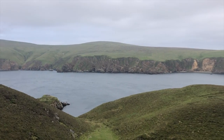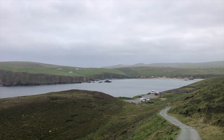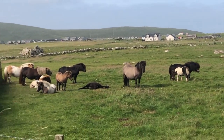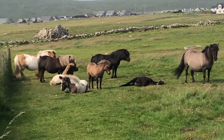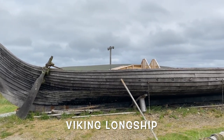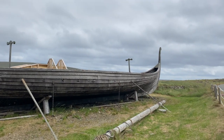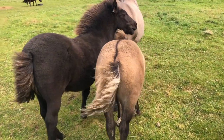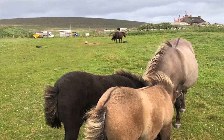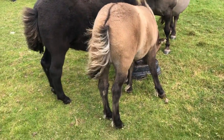People often ask how did the Shetland ponies get to the Shetland Islands in the first place? Well, there are two theories. One is that they walked over a land bridge when the sea was lower. But recently, archaeologists think they did actually come on boats like these with the Vikings. They are in some ways similar to ponies found in Scandinavia, so it does seem that it could be true that Shetland ponies were originally brought to the islands by the Vikings.